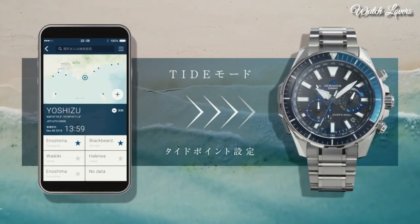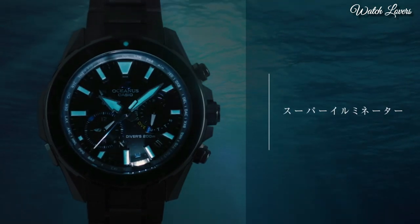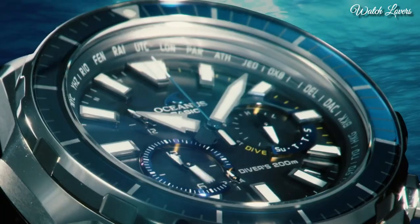The following features are equipped: glowing hands, glowing markers, anti-magnetic, screw-down crown, radio-controlled, Bluetooth, world time, chronograph, date, day, perpetual calendar, backlight.